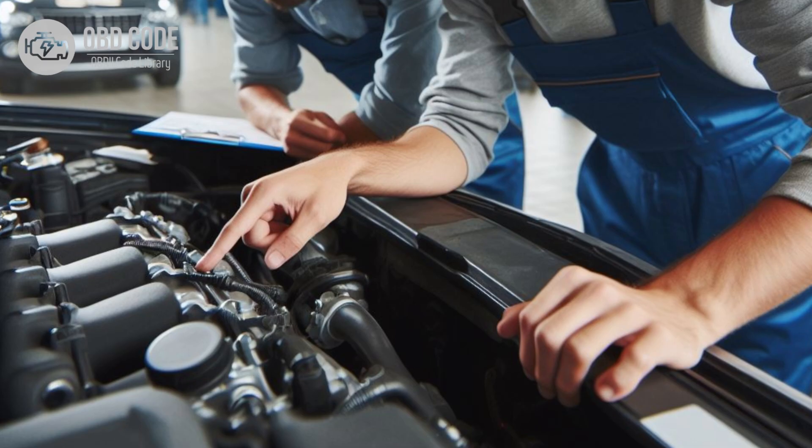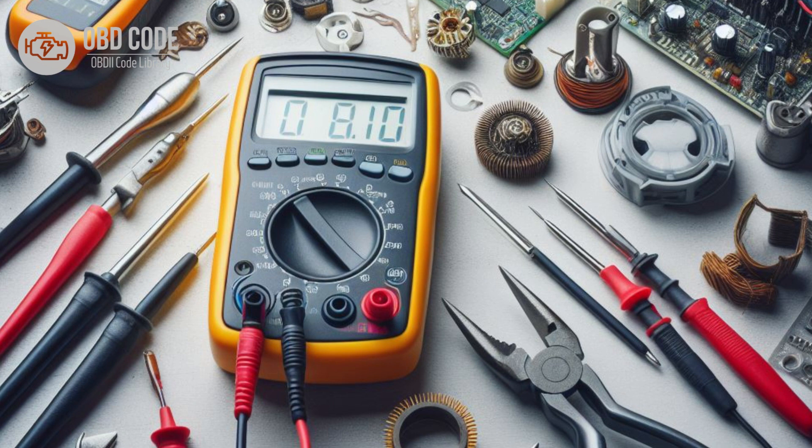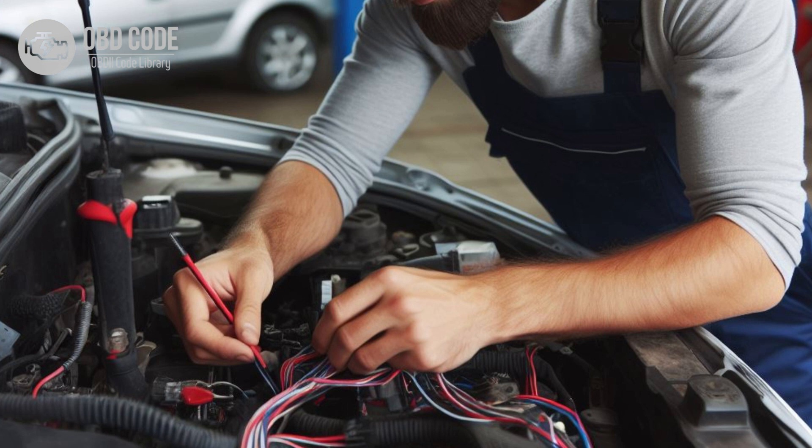Solutions for code P0569: 1. Start by visually inspecting the cruise control coast switch and wiring for any signs of damage or corrosion. Repair or replace any damaged components as needed. 2. Use a digital multimeter to test the cruise control coast switch for proper continuity and operation. Replace the switch if it is faulty. 3. Check the wiring harness for continuity and resistance. Repair or replace any damaged wiring.